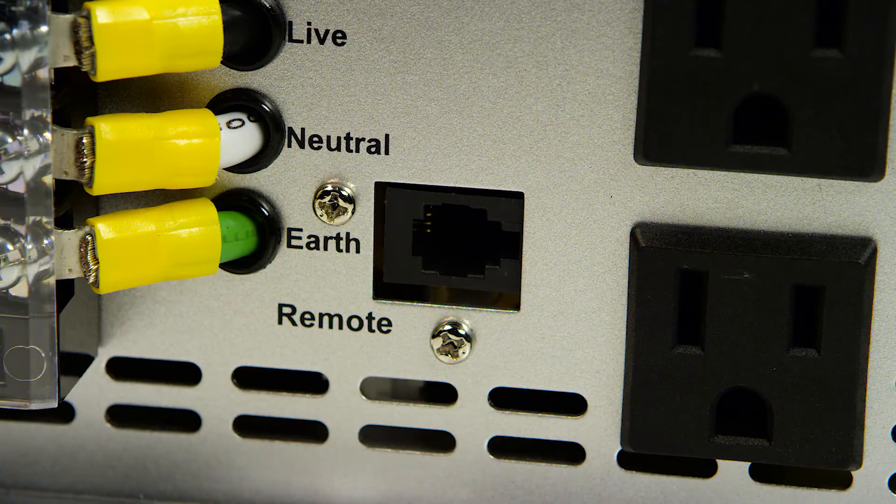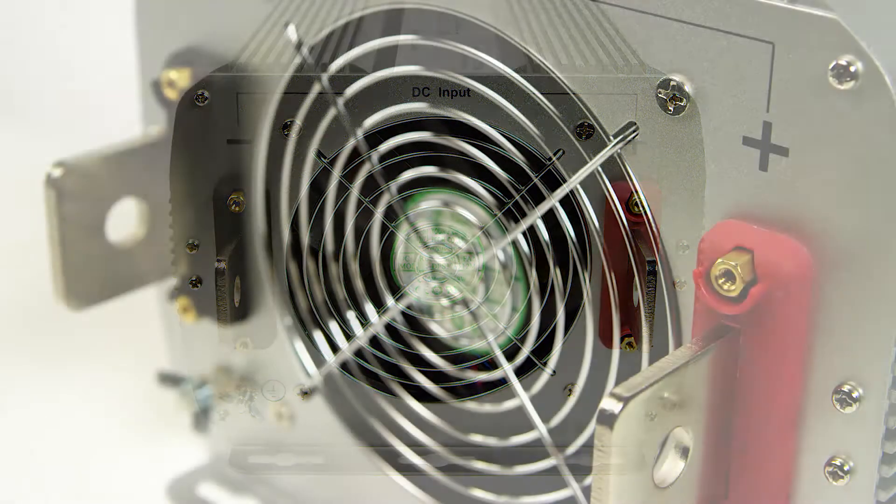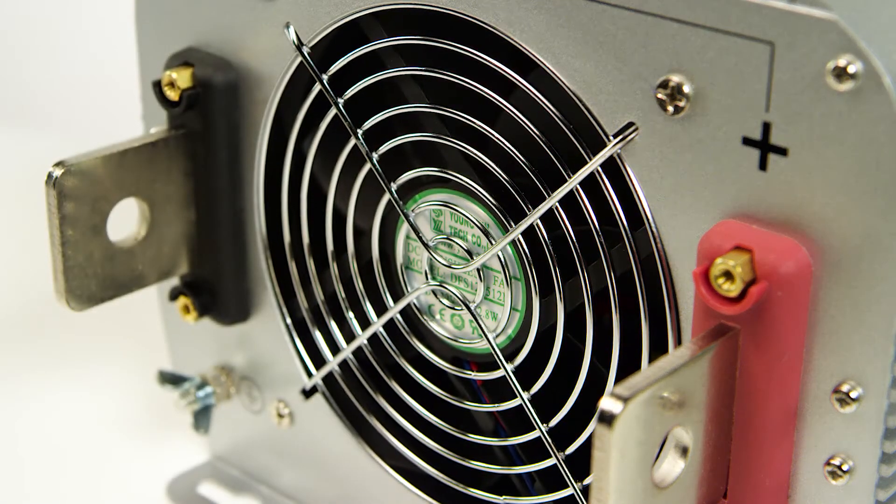Remote port for optional remote. Blade terminals for easily connecting your DC cables — one red positive, one black negative.